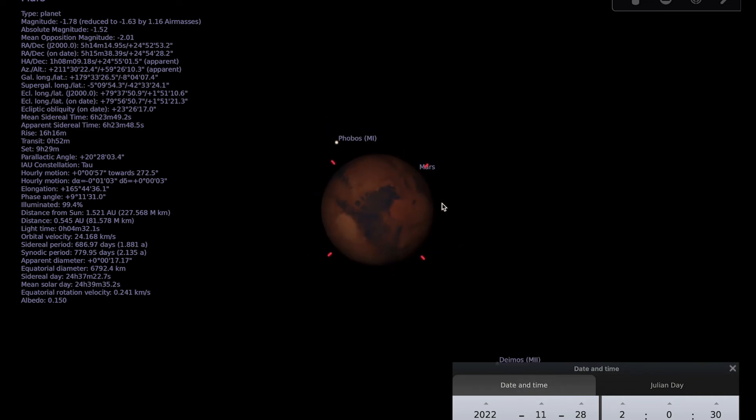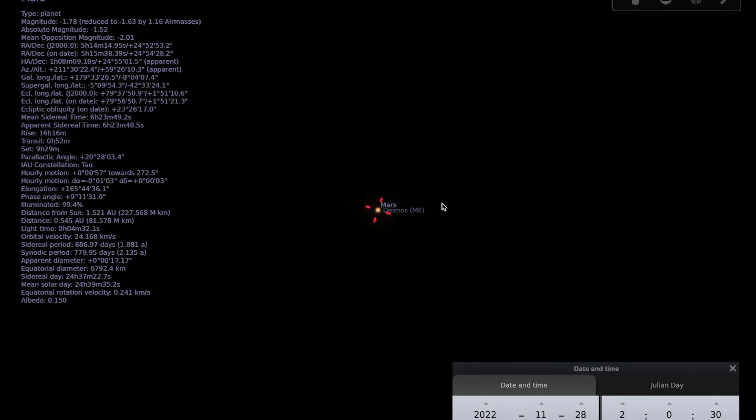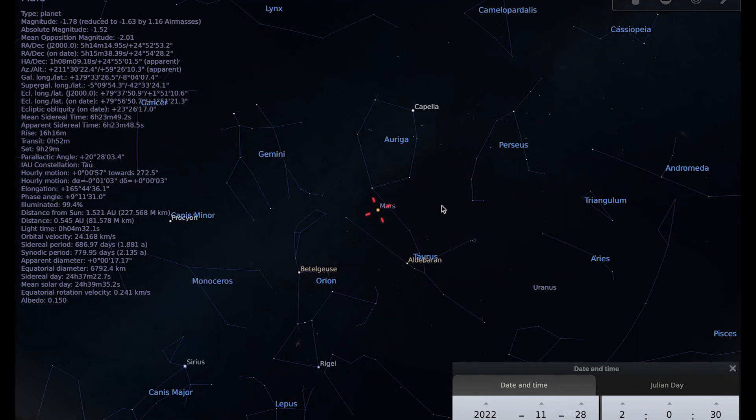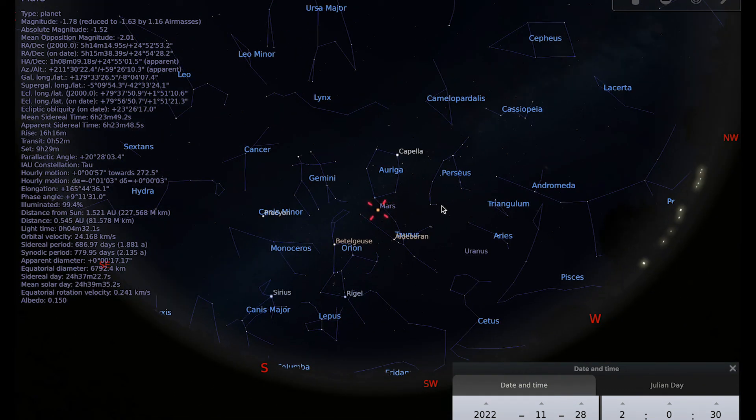Something nice to do over the next month or so as Mars comes towards opposition is to go out and observe it regularly — see if you can notice it brightening, and if you're using a telescope, does it seem to get easier as we draw towards opposition? Opposition will be on the 8th of December, and there's also a lunar occultation of Mars occurring on the same day, which I'm really looking forward to and will talk about in next month's video.